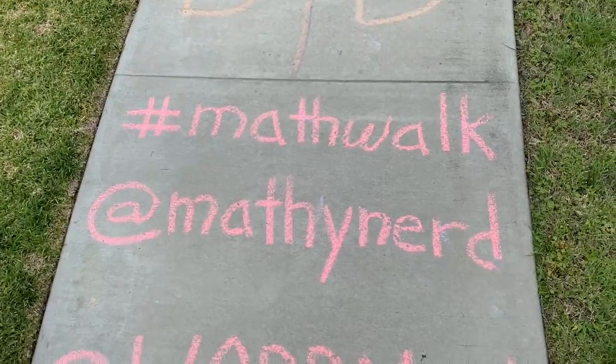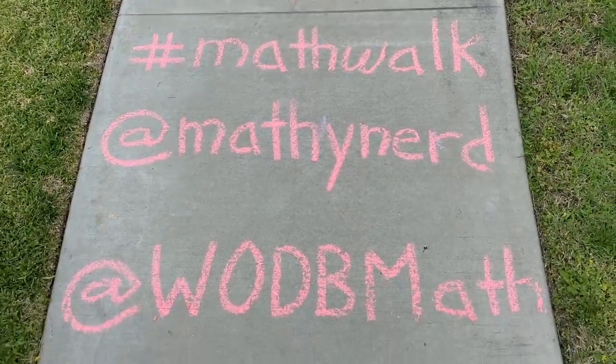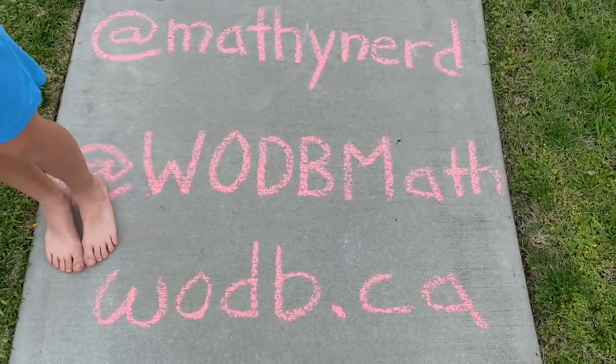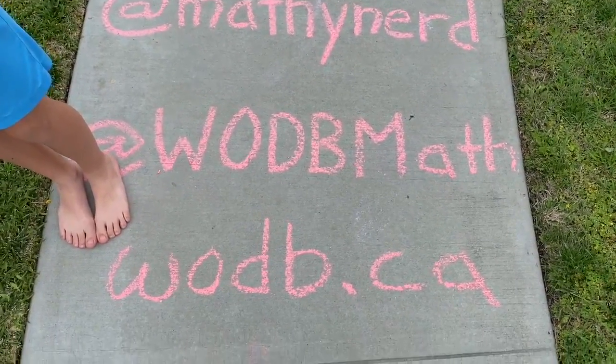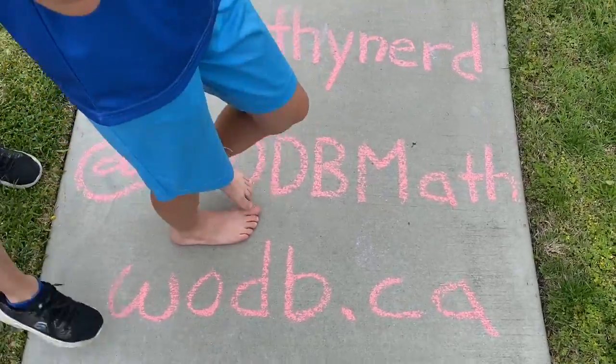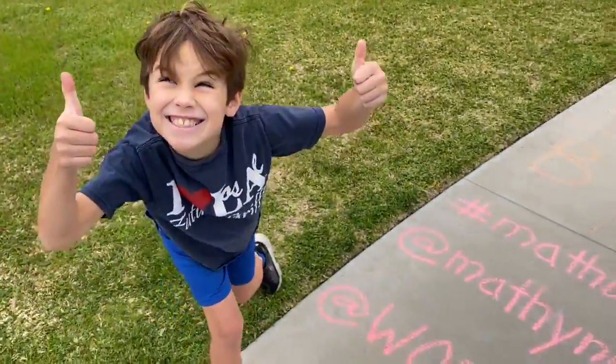Remember this is hashtag math walk. I'm at mathynerd on Twitter. We got all of these from 'Which One Doesn't Belong' — also on Twitter at whichonesmath — and their website whichonesbelongs.ca. You can join us later!